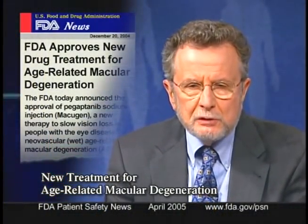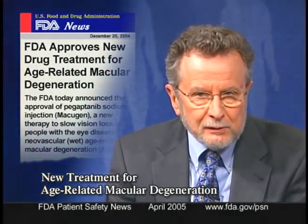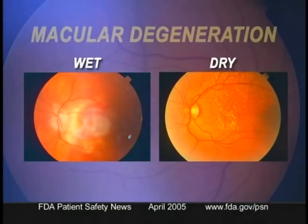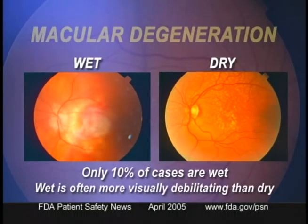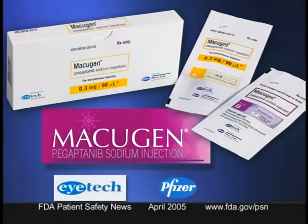FDA recently approved a new drug to slow vision loss in people with a neovascular, or wet form, of age-related macular degeneration. Although the wet form accounts for only 10% of all cases, it's often more visually debilitating than the dry form. The drug is called Macugen, or pegaptanib sodium injection, and it's distributed by iTech Pharmaceuticals and Pfizer Incorporated.